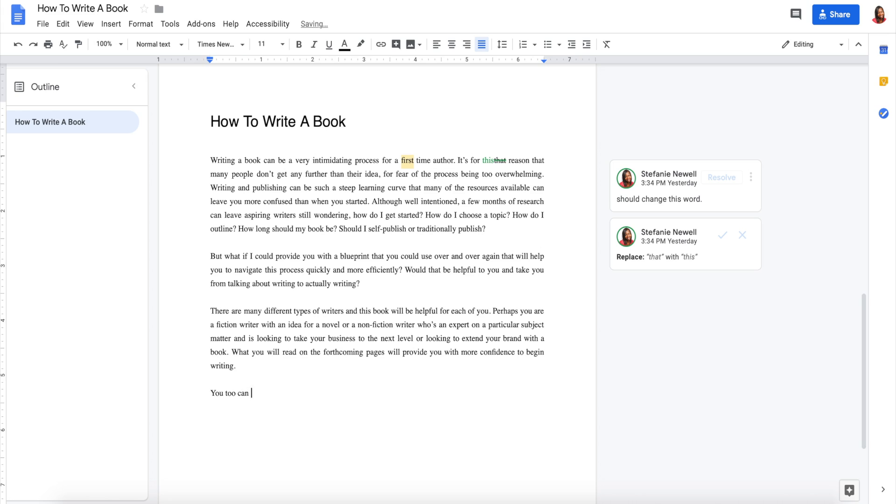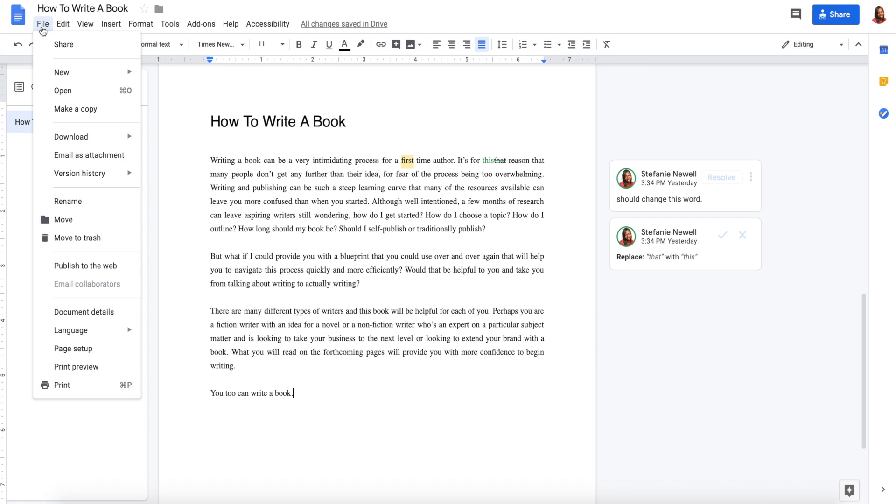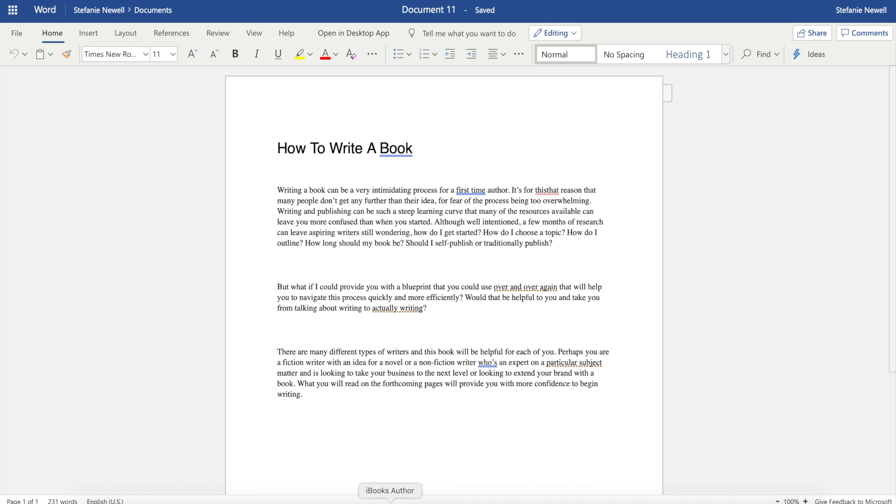Google Docs gets high praise from users on its save capabilities, as all your changes are automatically saved as you type. You can even use revision history to see old versions of the same document sorted by date and who made the change. Word Online also takes away the save button because they too automatically save changes to their cloud storage, OneDrive.